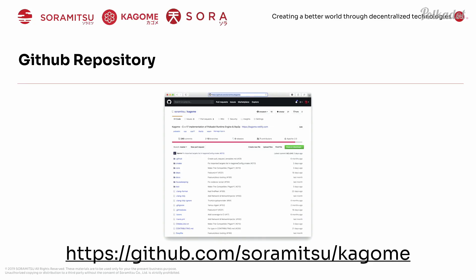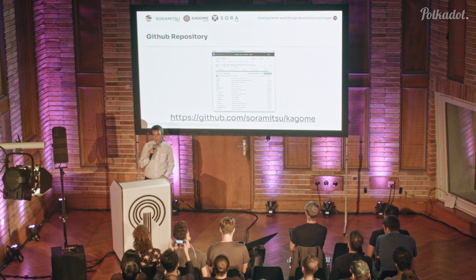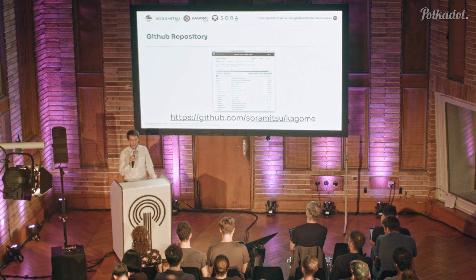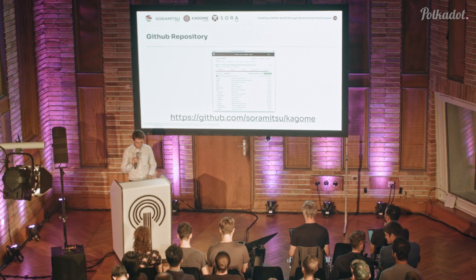Our repository is on GitHub — please feel free to check it out, currently under our company GitHub repo. Everything is Apache 2 licensed, so feel free to use the code and improve it — we hope to get pull requests from different people. C++17 is a complex language with a lot of nuances, but for people who know the language it's a great opportunity to contribute to the community, and at the end of the day it's just a programming language like anything else.